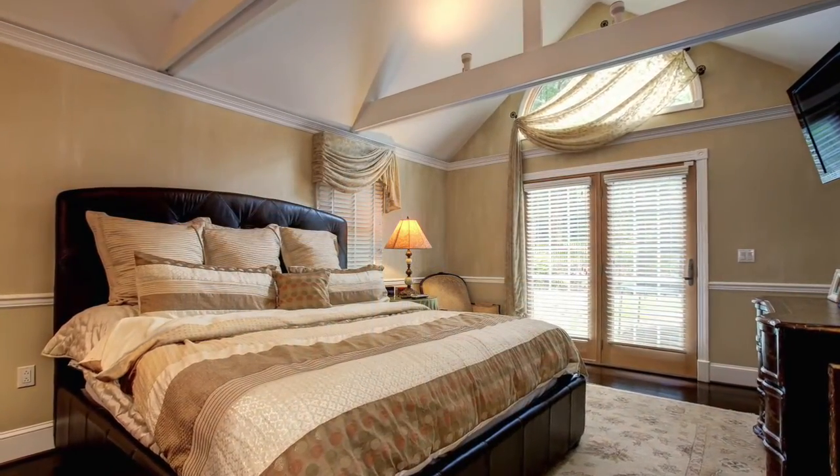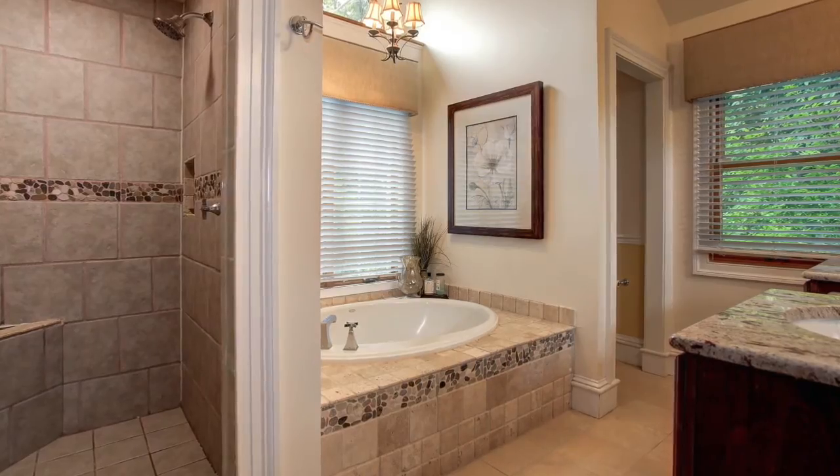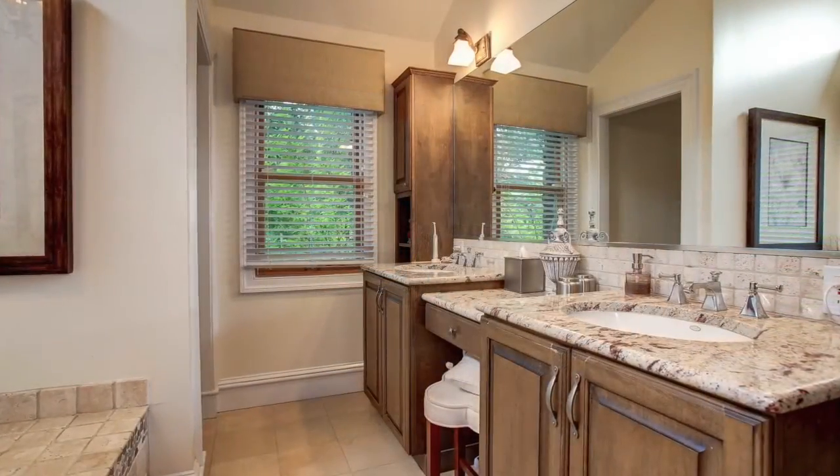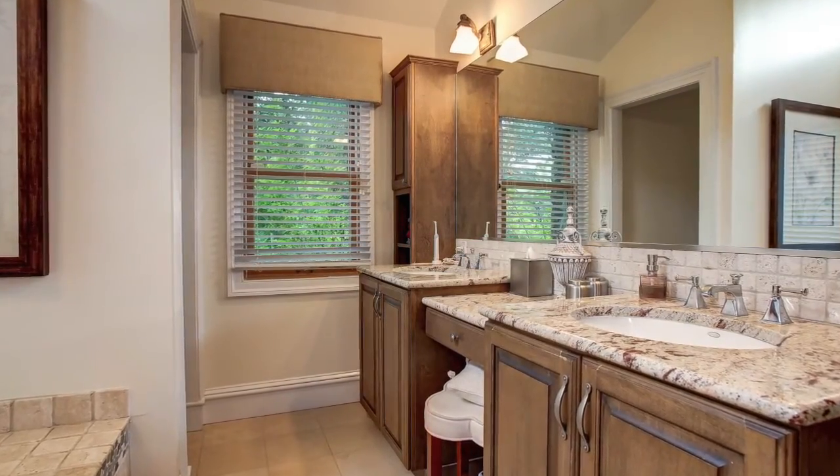Hidden away on the main level is this wonderful master suite with an exposed beam cathedral ceiling. The master bath features an oversized tub, a separate shower and a water closet, as well as a dual sink vanity and makeup table.